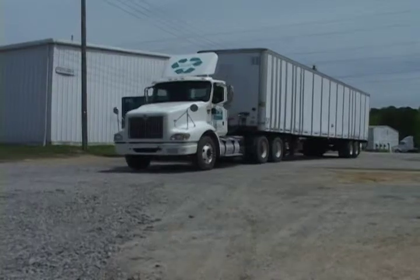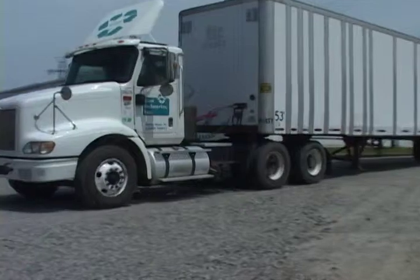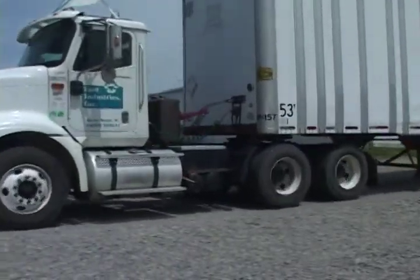The company also maintains a fleet of 100 open-road trailers in its trailer yard that are constantly being dropped off and picked up from customer sites by the company trucks.